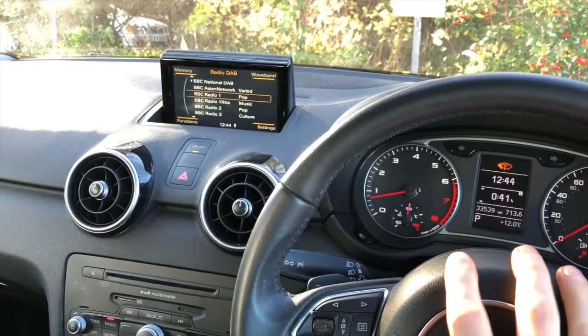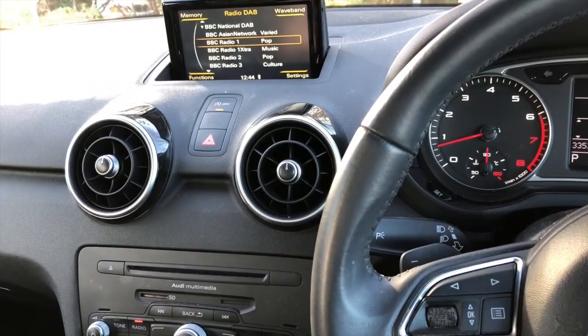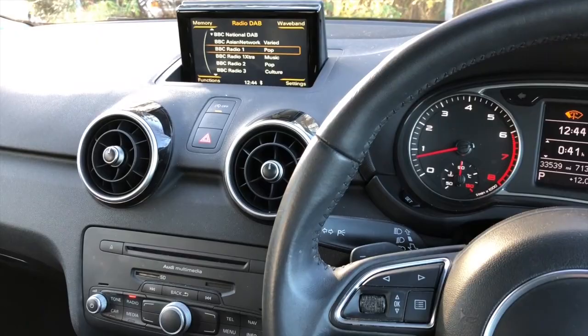This model has the pop-up screen. We get a lot of inquiries for the Apple CarPlay upgrade, and this has never been available as a factory option, but we have found a solution for you and are happy to present it today.